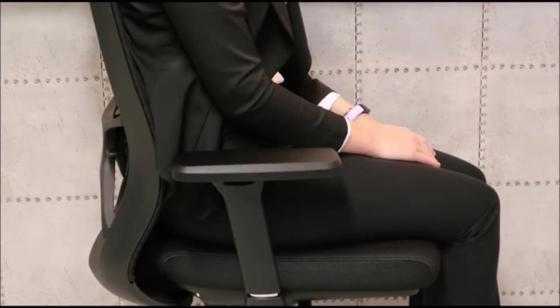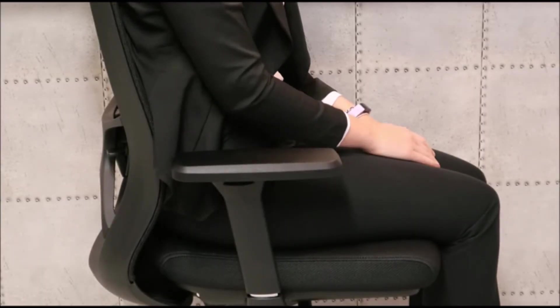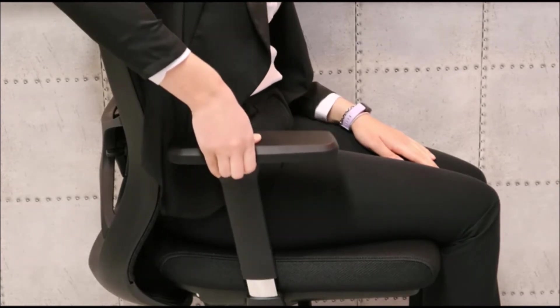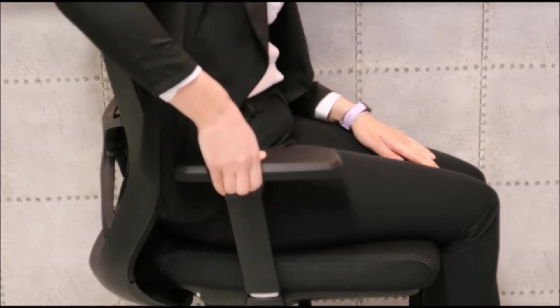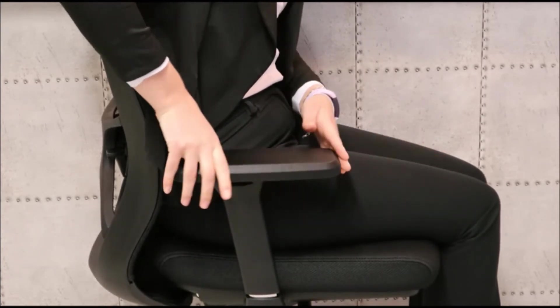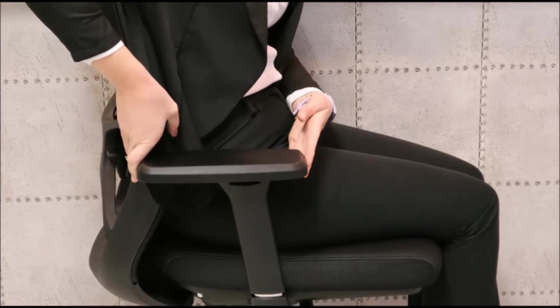The chair has fully adjustable gel pad arms. Push the button up to raise or lower the arms and let go to lock into place. They can also be moved from side to side and backwards and forwards.